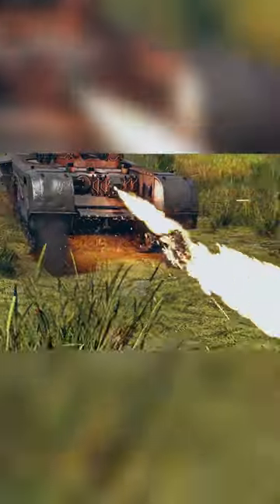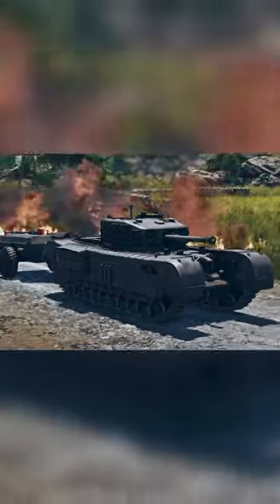We already know what plane is coming with this battle pass, but with a name like Smell of Victory, I wonder what the naval reward is going to be.